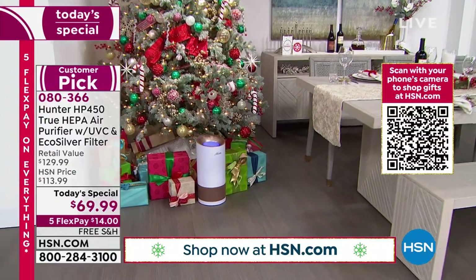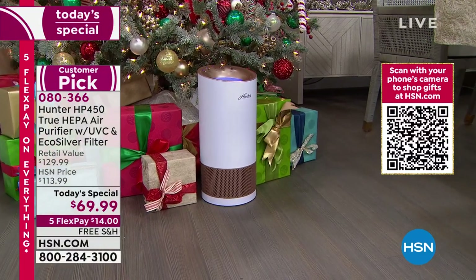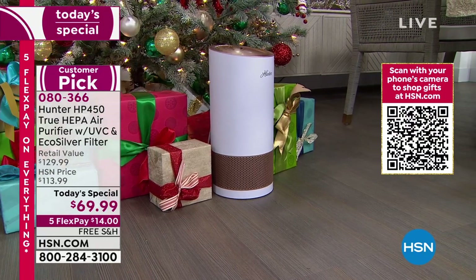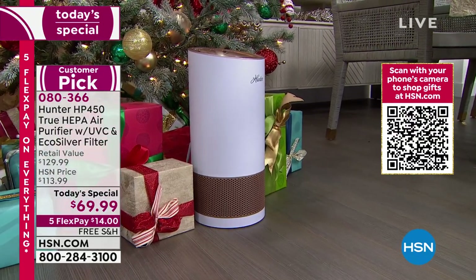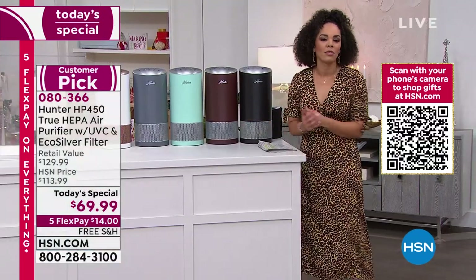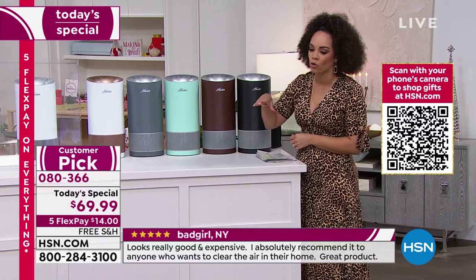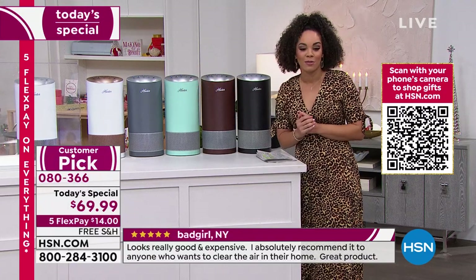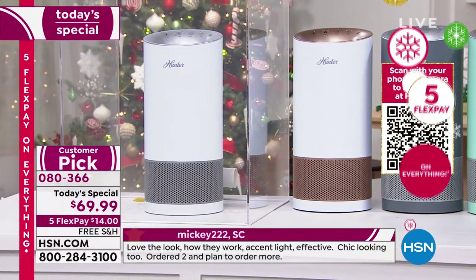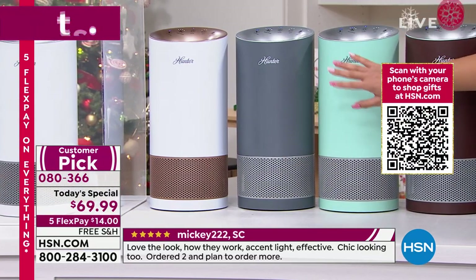All I had to do was push a power button to turn it on — and that is it. Six colors to choose from. The white rose gold — I think that is stunning — and that was one of the five-star reviews where someone picked up a couple to match their decor. The graphite silver right here has been extremely popular. Well over 9,300 of these are gone on the day.